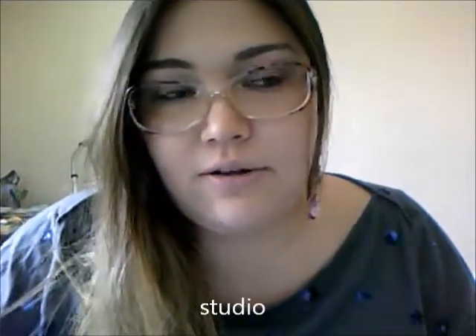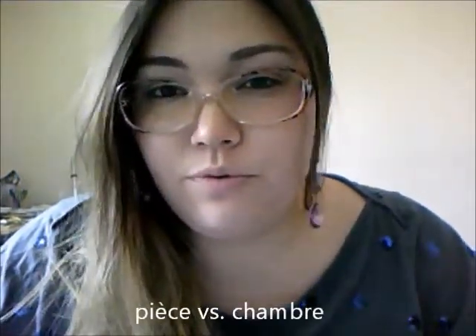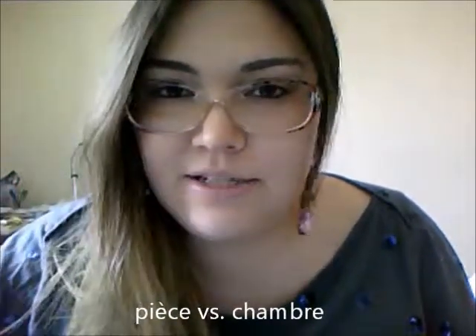A studio is the same thing as an English studio — it's just a single room where you have everything in one room. You also have the words pièce and chambre, and they both mean room but in a different sense. Chambre is like bedroom, and pièce refers to how many rooms are in the apartment — just any type of room in general, including kitchen, living room, etc.